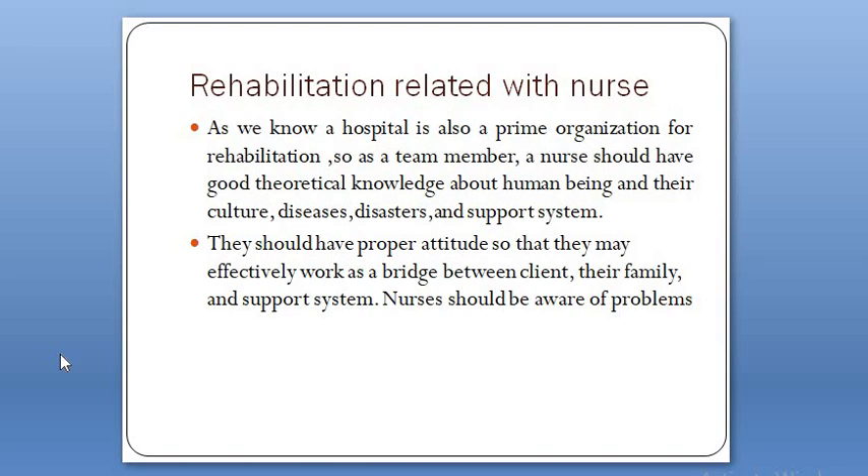Now, Rehabilitation Related with Nurse. As we know, a hospital is also a prime organization for rehabilitation. So, as a team member, a nurse should have good theoretical knowledge about human beings and their culture, diseases, disasters, and support system. They should effectively work as a bridge between the client, their family, and support system.